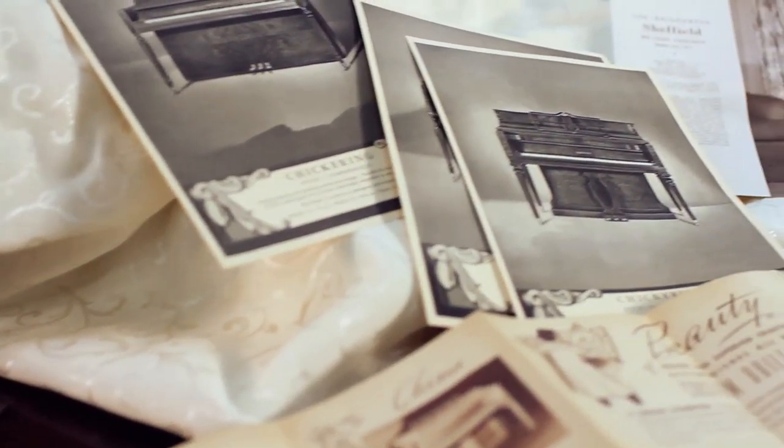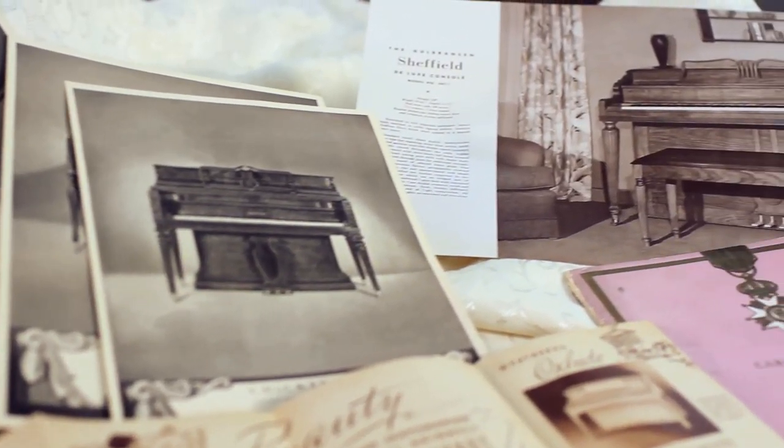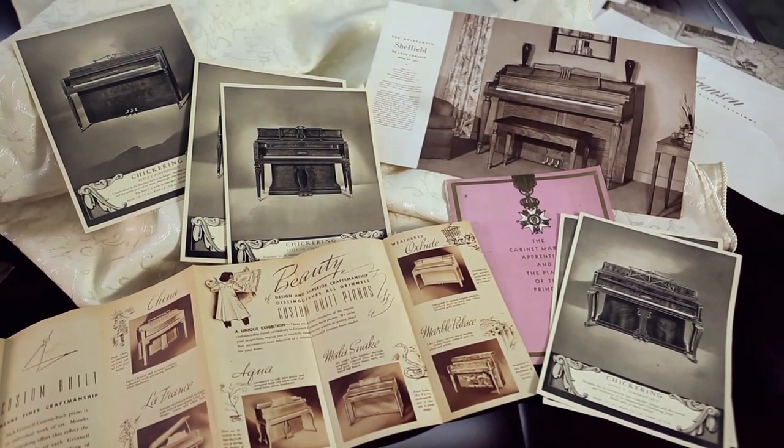At the Antique Piano Shop, we deal primarily in pianos built before 1929. The Great Depression really did change the American piano industry, and there are a lot of mid-century modern pianos out there. After about 1930, the quality never really did get back where it was prior to the Great Depression.